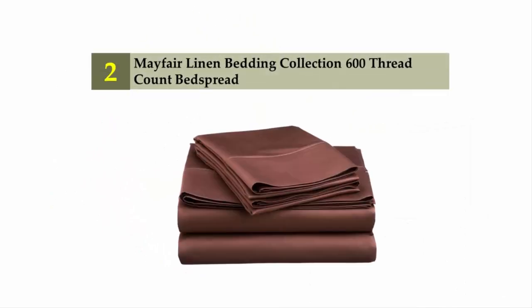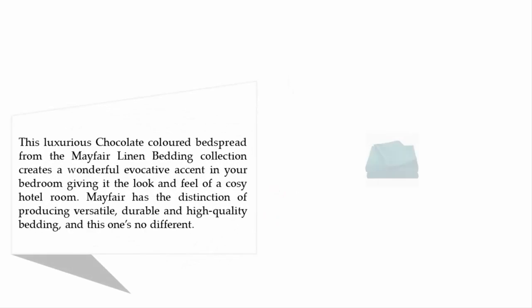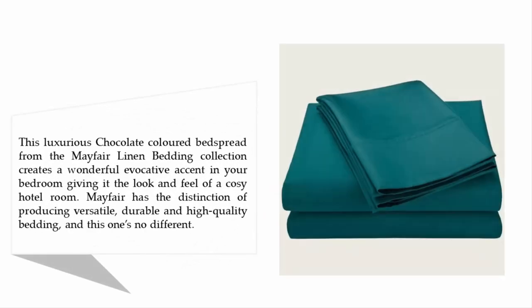Nearing the top of our list at number two: the Mayfair Linen Bedding Collection 600 Thread Count Bedspread. This luxurious chocolate-colored bedspread from the Mayfair Linen Bedding Collection creates a wonderful evocative accent in your bedroom, giving it the look and feel of a cozy hotel room. Mayfair is known for producing versatile, durable, and high-quality bedding, and this one is no different.